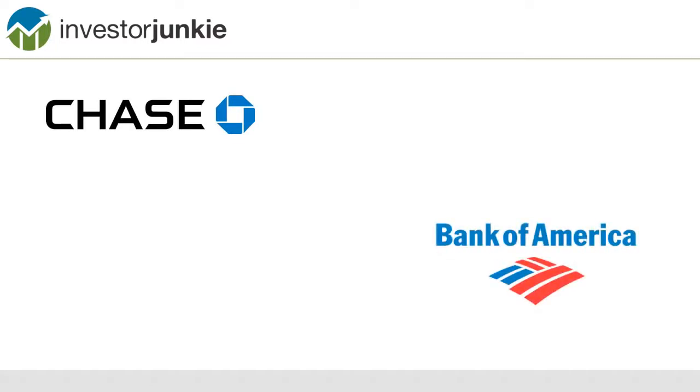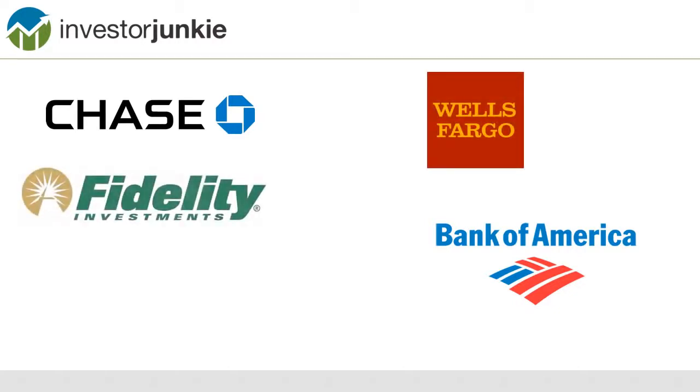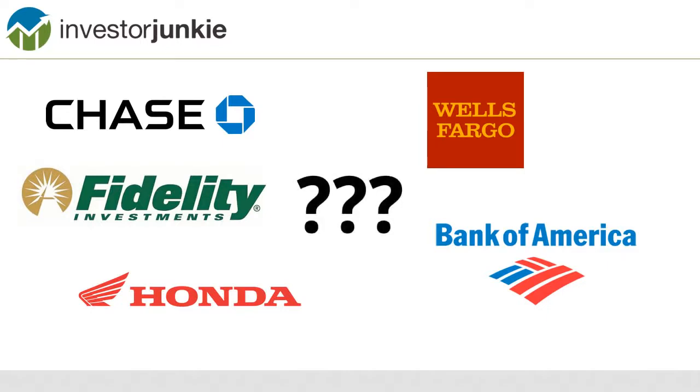I've got a question for you. How do you manage all your finances today? If you're like anyone else, you have a boatload of different accounts. How do you manage your credit card, your bank statement from your Bank of America account, your mortgage? You also have retirement accounts and you have to manage your car. How do you manage all this in one location?